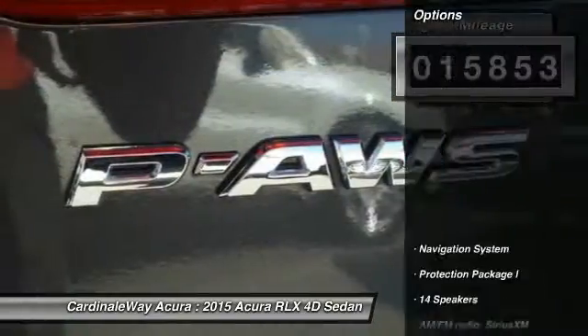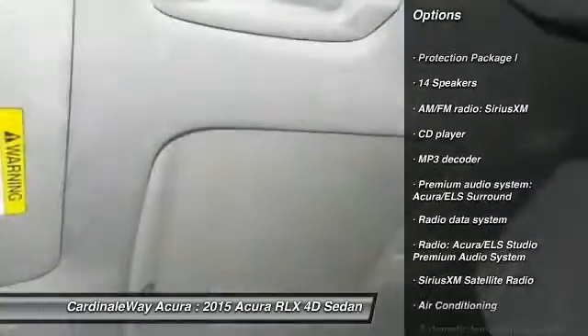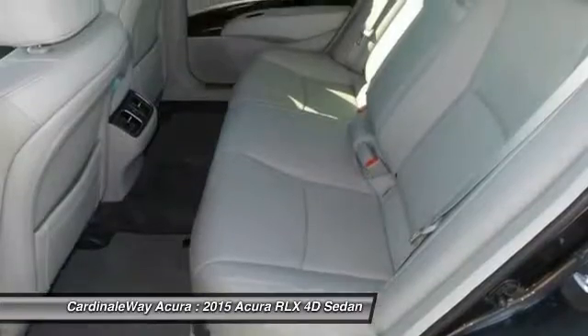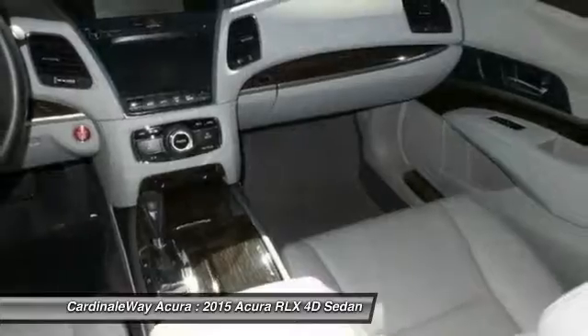Here are some of this vehicle's great options: power passenger seat, traction control, navigation system, dual airbags, power steering, air conditioning, front, one owner, four-wheel disc brakes, power windows, security system.